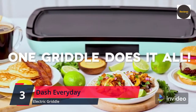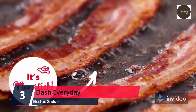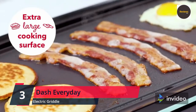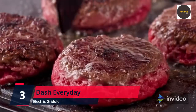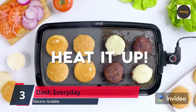Comes with a heat-resistant removable dishwasher-safe drip tray to catch excess grease before it hits your countertop. Simply plug it in and set the heat probe to your desired temperature — it heats up in mere minutes, saving you time and energy. Makes a great wedding or new home gift with trendy color options: aqua, black, gray, and red.